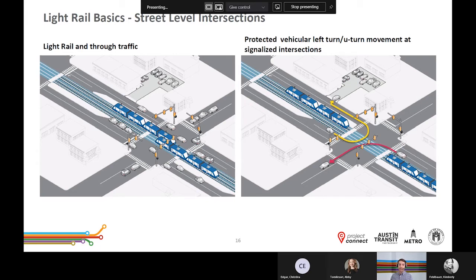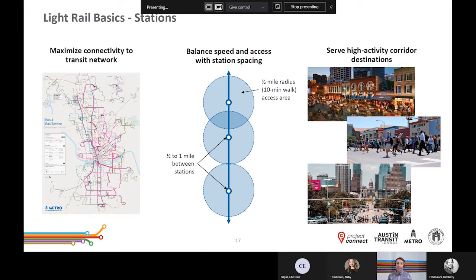Much of our work in selecting station locations was conducted in earlier phases. Stations should maximize connections to the existing transit network, ideally serving multiple bus or light rail routes. They should balance speed and access with stop spacing — looking for a balance in coverage. The goal is to minimize overlap in lower-density areas while minimizing gaps in coverage in higher-density areas, where more overlap may serve more users conveniently. Finally, stations should serve high-population and high-activity areas, meaning they would be located close enough to places people want to go so they can walk or bike to their final destination with relative ease.